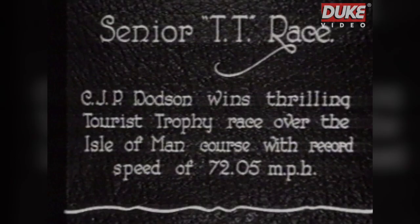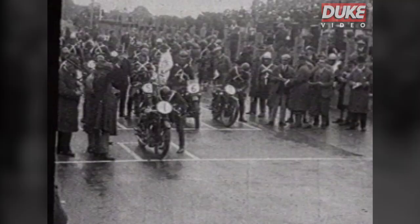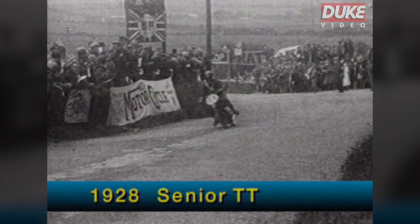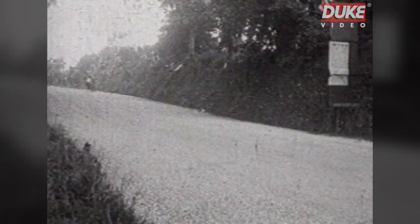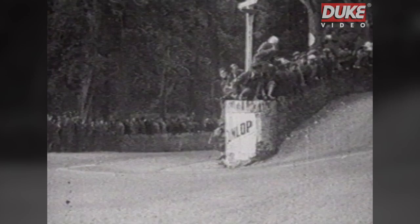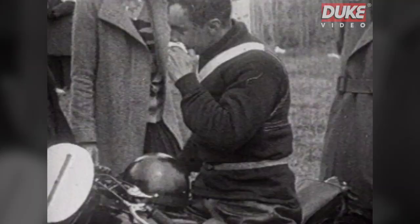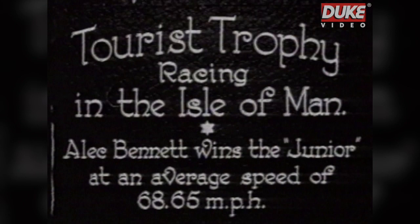The mountain course was first used in 1911. This is the start of the 1928 Senior TT. The starting point is at the Grandstand, Glencrutchery Road in Douglas, just as it is now. The unusual style of the riders at Hillbury and at Cronk-Namona. Governor's Bridge was always a popular vantage point. Dodson won the race at 72.05 miles per hour on a Sunbeam, with Rowley on an AJS second and Sunbeam-mounted Hatch was third. Jimmy Simpson, needless to say, set the fastest lap.